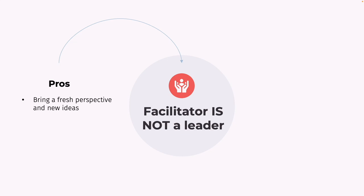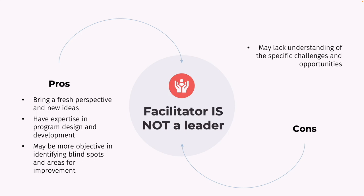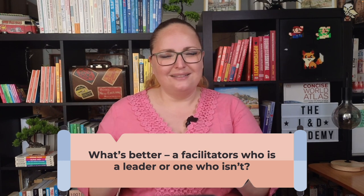What about the case when the facilitator isn't a leader? A non-leader may bring a fresh perspective and new ideas to the program design and implementation, may have expertise in program design to ensure the program is compelling and engaging, and may be more objective in identifying blind spots. On the other hand, a non-leader may lack understanding of the specific challenges faced by the organization, may lack credibility and influence with leaders and participants, and may not fully understand the nuances of leadership. What do you think is better — to have a facilitator who is a leader or one who isn't? Let me know your thoughts in the comments below.